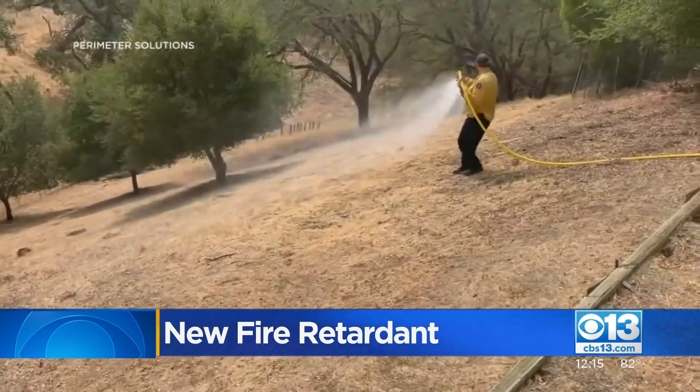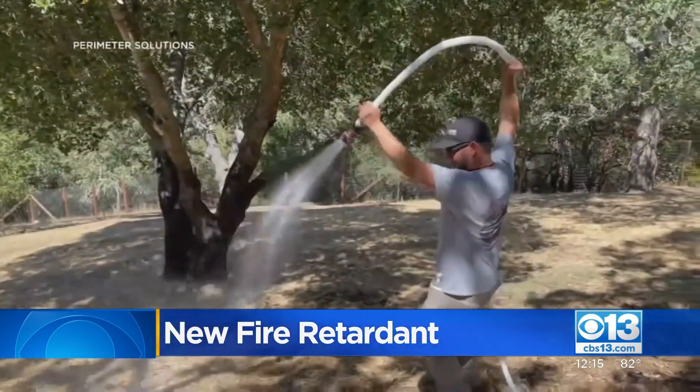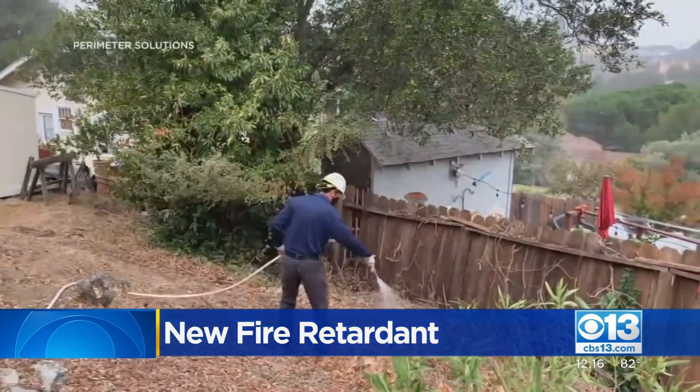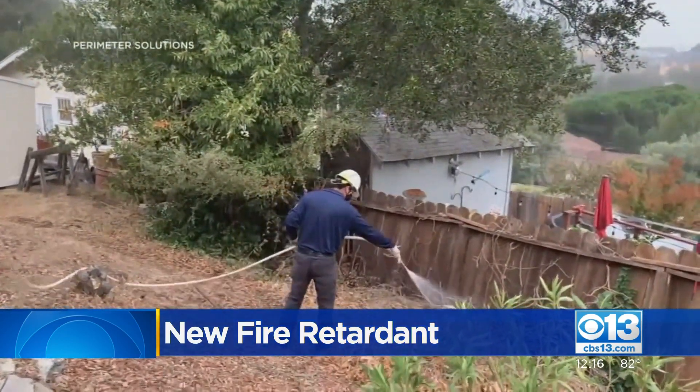Cal Fire says they're not using the product, but it is available to homeowners. It can cost $300 to $700 to spray an average yard. It's just starting to get approvals. We would recommend that they talk to homeowners and their insurance companies, do their research, and look at local regulations and local ordinances about that kind of product.